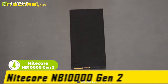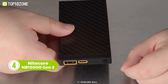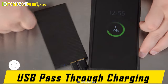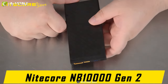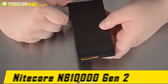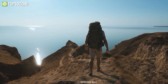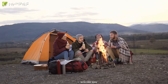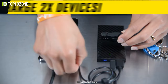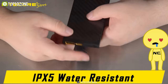Up next we have the Nitecore NB10000 Gen 2, a 10,000 milliamp-hour battery bank that can charge a modern phone twice with a full charge. Incorporating all the features in a solid carbon fiber body frame, the NB10000 is 40 percent lighter than conventional power banks, making it a perfect gear choice for outdoor enthusiasts who enjoy trail running, hiking, or camping. The power bank comes with dual USB ports and fast charges two devices at once. Plus, it's IPX5 water resistant and quite durable.